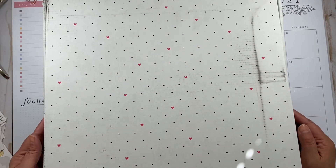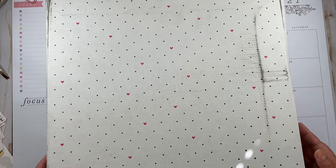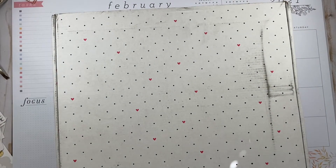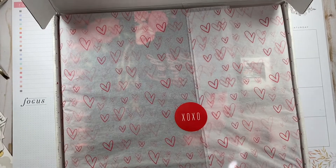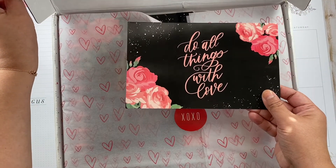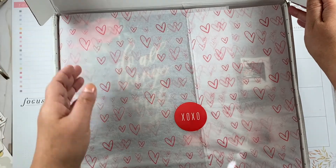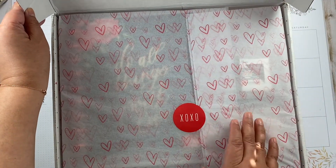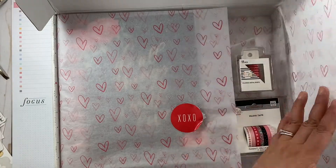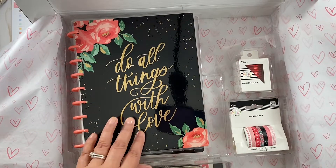Hey there planners, welcome back to my channel, my name is Mimi. Guess what I got today? I didn't even know I was gonna get it this fast. This is — what is the name of this box? It says here 'Fall in Love with Today.' This is the new Be Happy Box from the Happy Planner. It should say here 'Do All Things with Love.' I don't want to flip it over because it says what's inside. I had to tear the paper up a little bit — so this is how it comes. Oh my gosh!